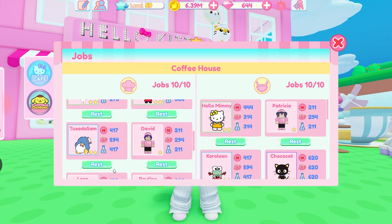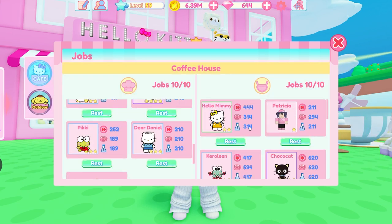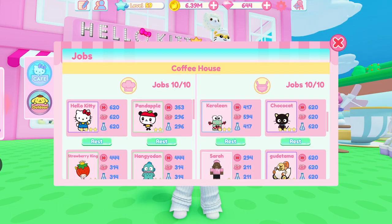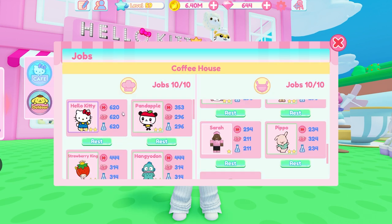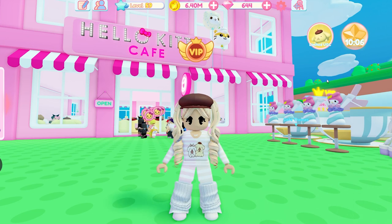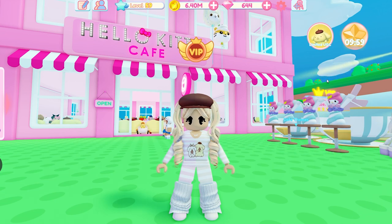The higher level you get, the more worker slots you unlock and the more efficiently your cafe will run. If you have character cards, put those in place of your human workers — get rid of the humans and replace them with characters because the Sanrio characters run much faster, level up much faster, and are just faster all around. If you can, replace all your humans with Sanrio characters. If you only have humans, they are still useful — just a little bit slower. When you do unlock a new character card, replace one of your humans with it.